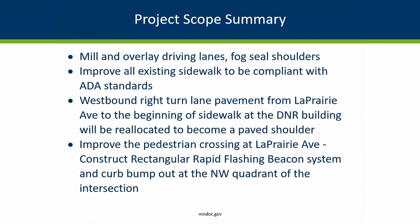On the north side of Highway 2 from La Prairie Avenue, headed west to where the sidewalk begins near the DNR building, we're looking at reallocating the pavement that is made up of a lot of right turn lanes for individual driveways, and we're going to make that into a shoulder — a paved shoulder that is allowable for people to walk and bike on. We have plenty of capacity out there to move the traffic volumes that we have.